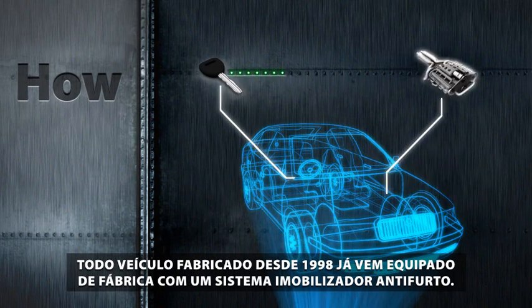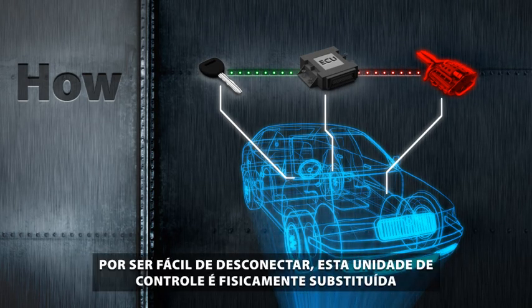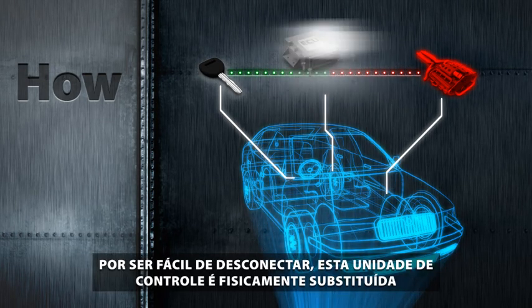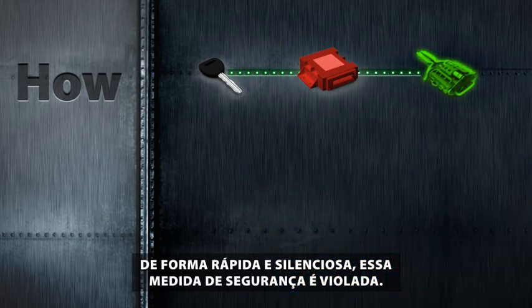Every car manufactured since 1998 is equipped with an OEM anti-theft immobilizer system. Easily detachable, this control unit is physically replaced with a pre-hacked unit. A quick and quiet bypass of this security measure is achieved.